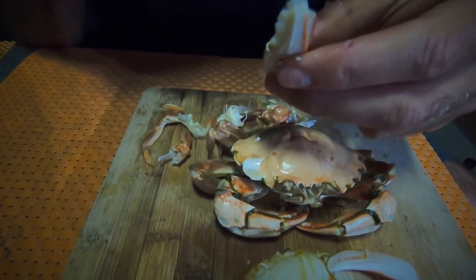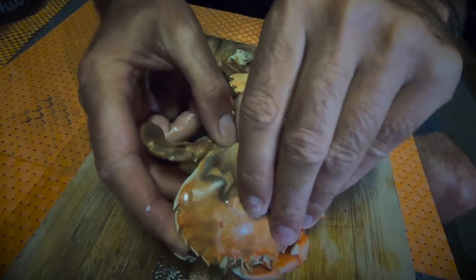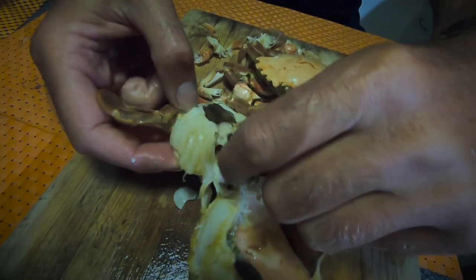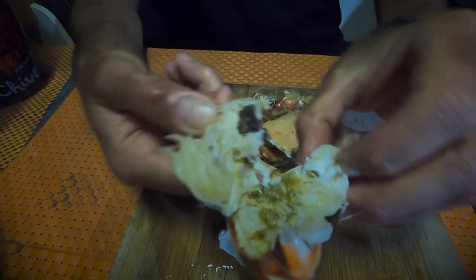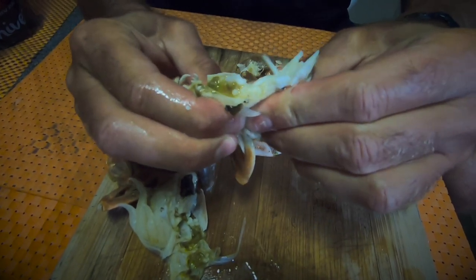Look how easy the shells crack. That's because we chilled them in salt ice after cooking. There's also a lot of meat in the body — just need to squeeze a bit and it comes right out.